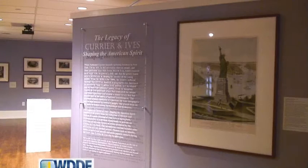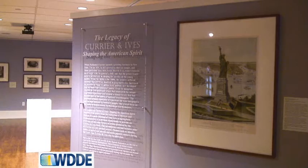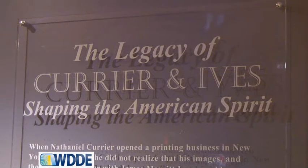Currier and Ives, first and foremost, was a partnership between two guys in New York that were printers. They created a printmaking company — almost sort of a legacy, really. This operation, this factory of Currier and Ives that created prints, lasted for over 70 years, from the 1830s well into the first part of the 20th century.